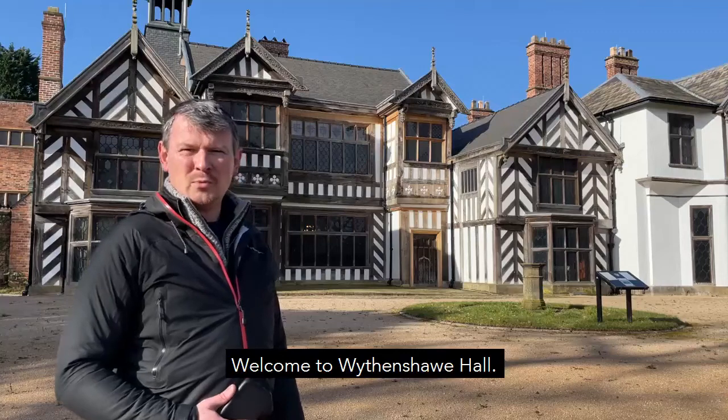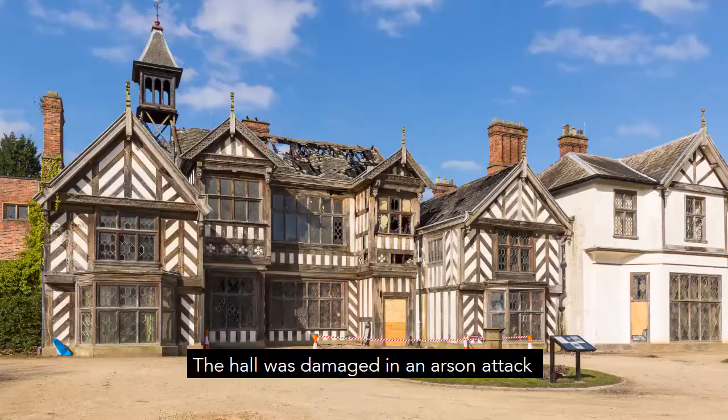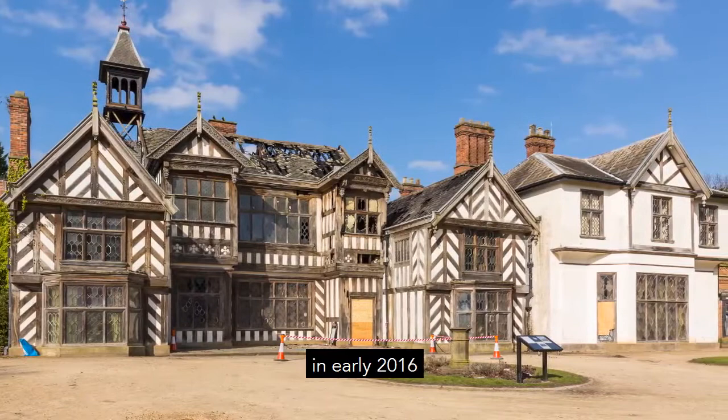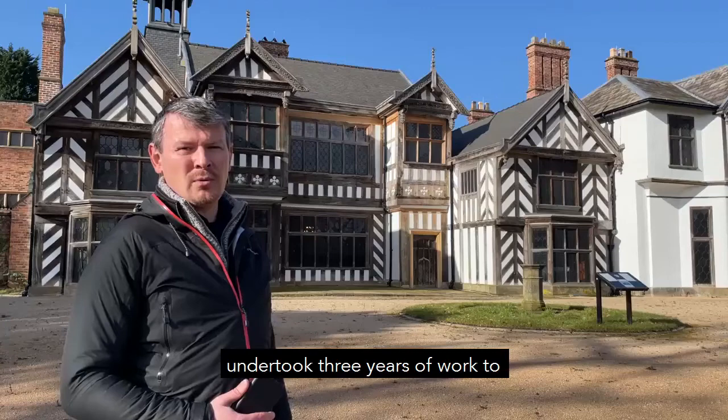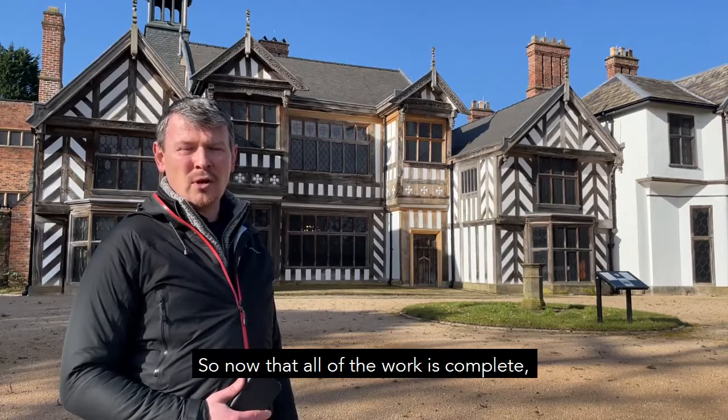Welcome to Whiddenshaw Hall. The hall was damaged in an arson attack in early 2016 and following that we undertook three years of work to consolidate the damage, dry the building out and then repair it over a number of phases. Now that all of the work is complete, we thought we'd give everybody a virtual tour of the building.